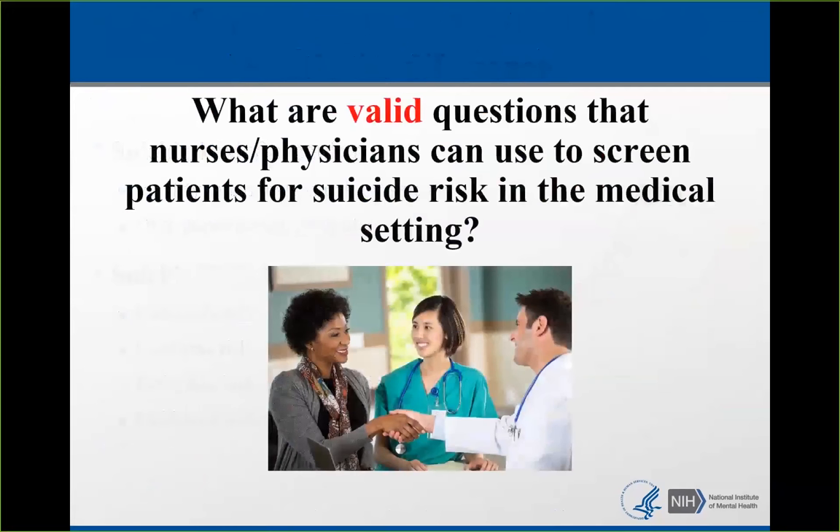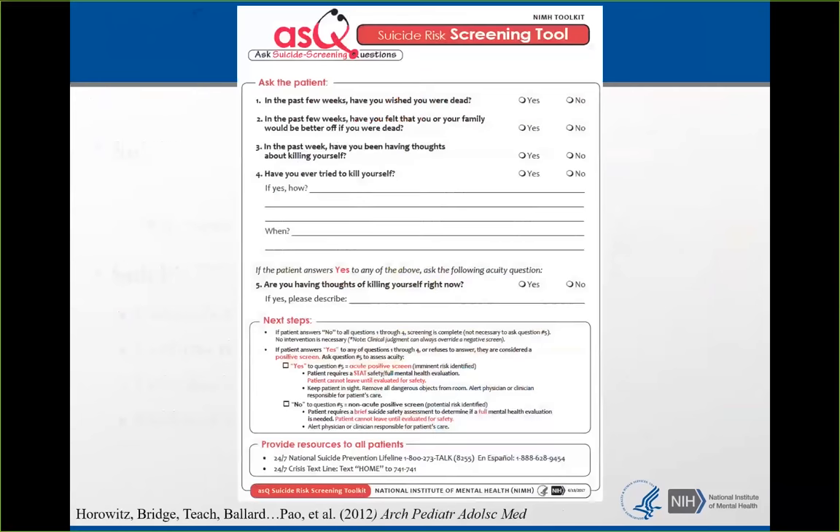There are validated questions for nurses and physicians to use to screen patients for suicide risk in medical settings. Because this training is focused on the brief suicide safety assessment, I'll go over the ASK very briefly. The ASK was created in the pediatric emergency department and is also being studied in adults. We had preliminary data from about 200 patients and found that the ASK had strong psychometrics — good sensitivity and good specificity — so we feel comfortable with it being used with adults as well.